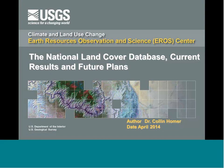Welcome. This is a science seminar series put on by the USGS Aero Center, and today we're going to hear from Dr. Colin Holmer on the National Land Cover Database: Current Results and Future Plans. Thanks, Tom. Good afternoon to everyone, glad you could join us.